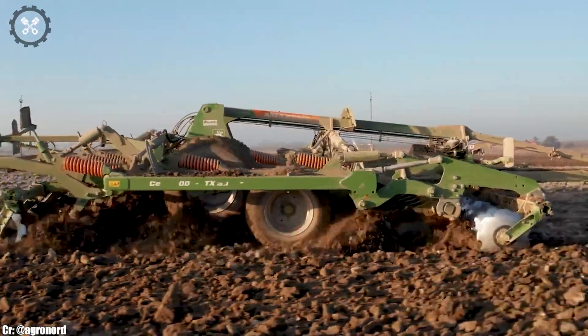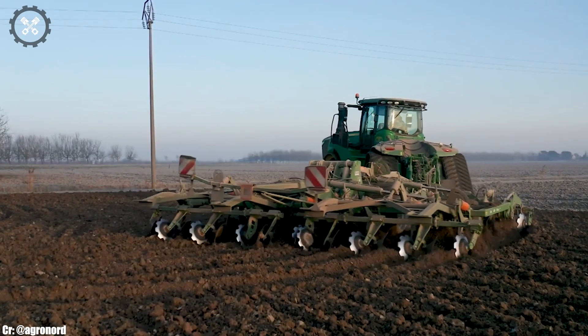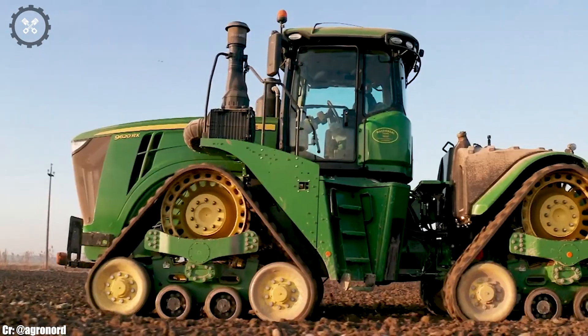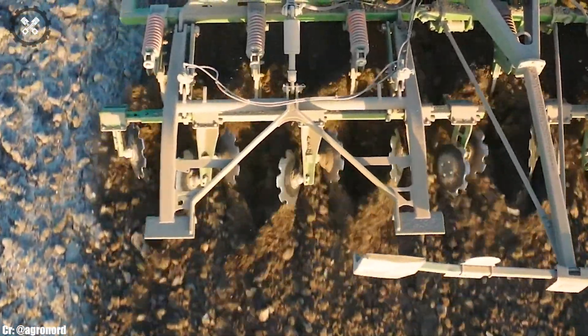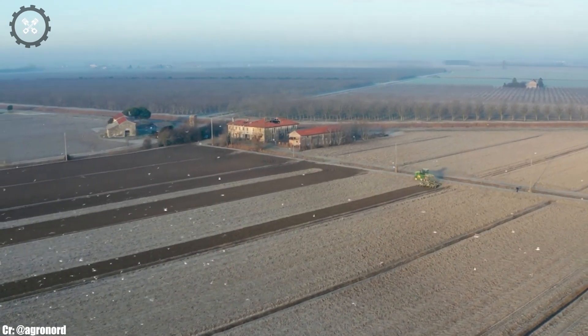Its spacious and ergonomically designed cabin places operator comfort at the forefront, featuring intuitive controls and state-of-the-art technology for ease of operation during long and demanding hours in the field. This tractor excels in tasks such as deep tillage, large-scale planting, and heavy-duty hauling, thanks to its precision and sheer power.